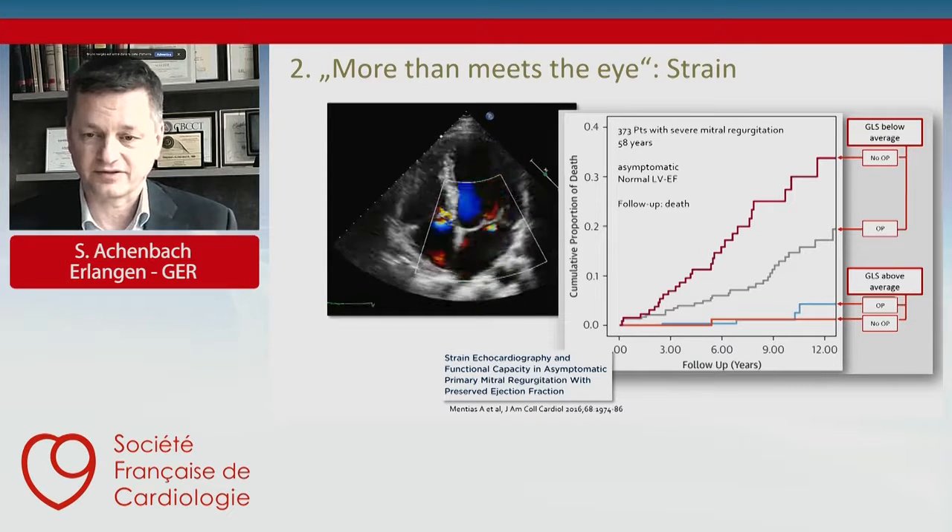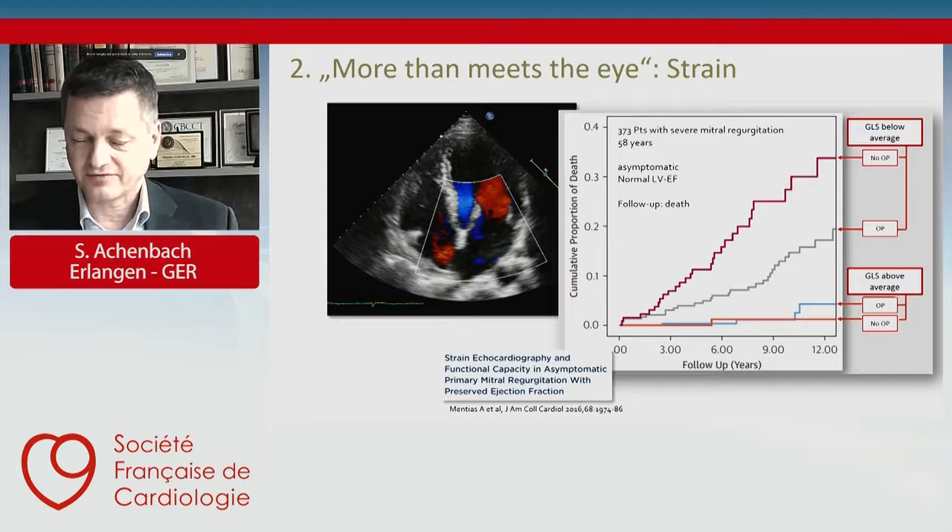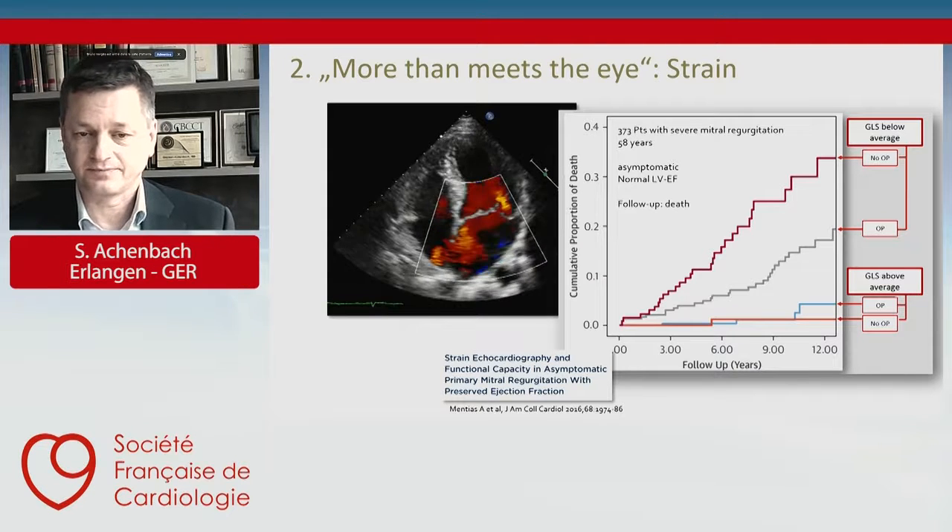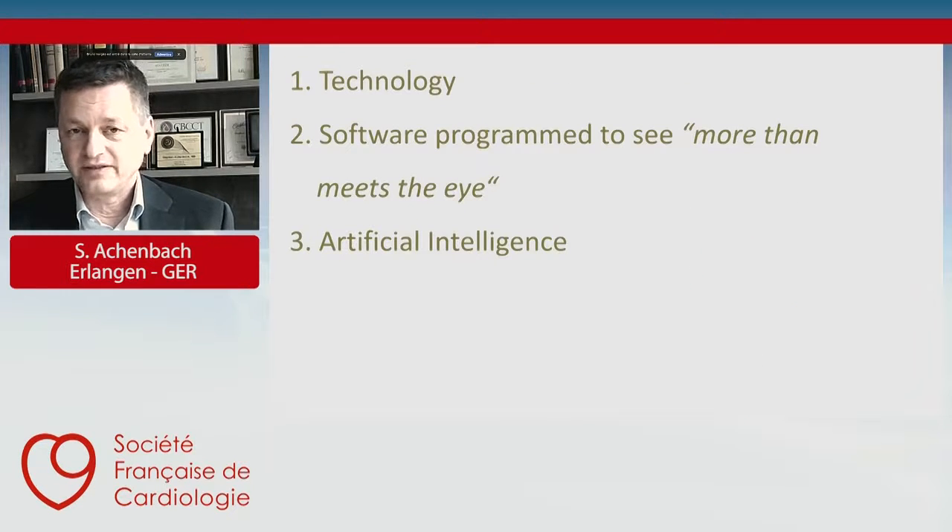Strain is now applied in the context of heart failure, chemotherapy, and valvular disease. A really important movement in imaging and in medicine in general, however, is artificial intelligence. Artificial intelligence is penetrating the area of imaging rapidly because there is so much data that needs to be evaluated.